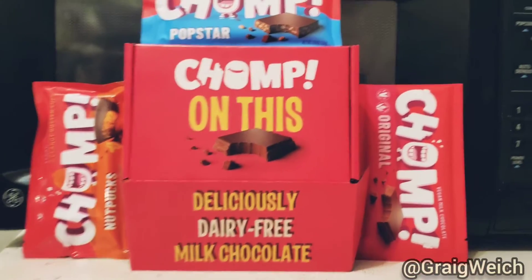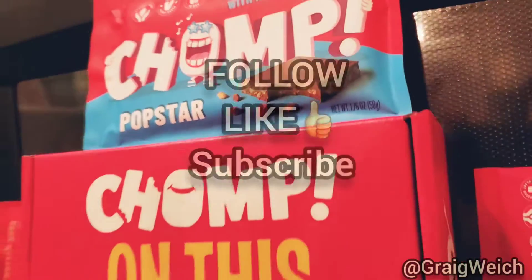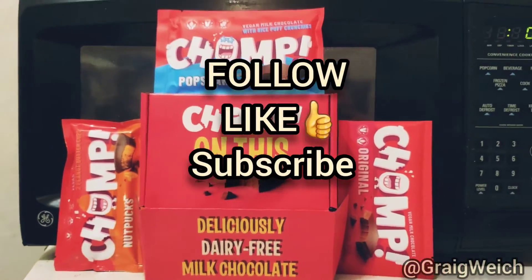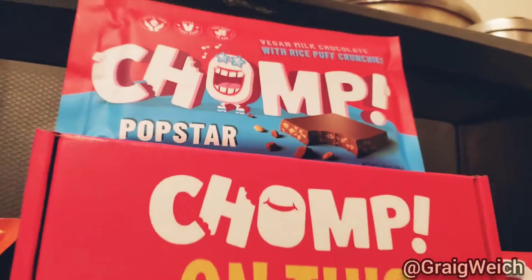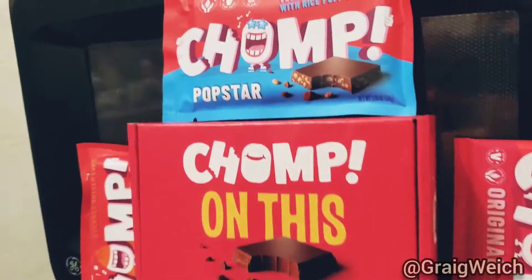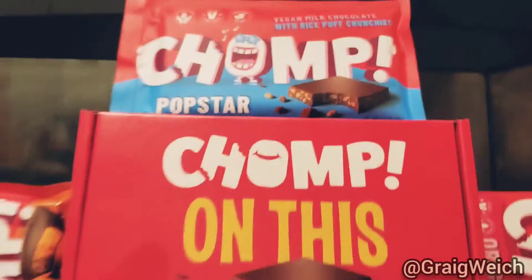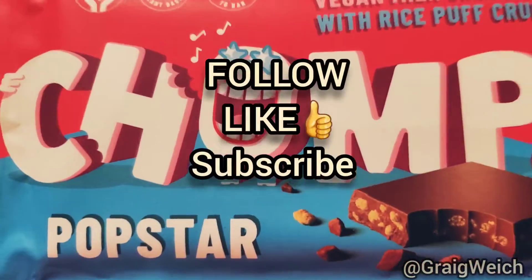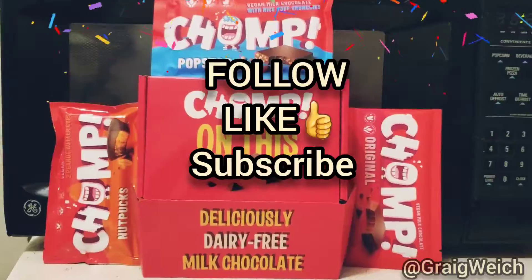This has been comic book artist, writer, and director Greg Weick from BeyondComics.TV. Make sure to follow and subscribe and check out Chomp. It is great and thank you to them for this terrific little gift set. Today's sponsored video — I selected them because they are so delicious and I will only do a review of products that I personally eat and enjoy. This is my favorite, so let me know if you guys love it too. To be continued.